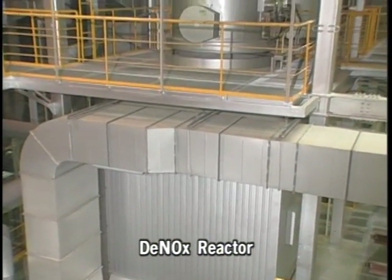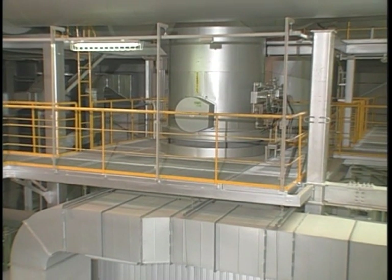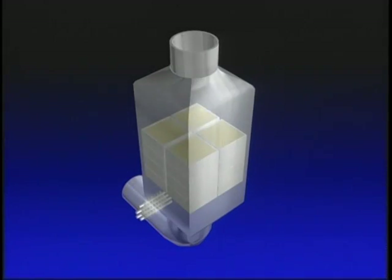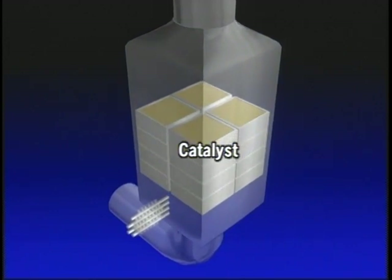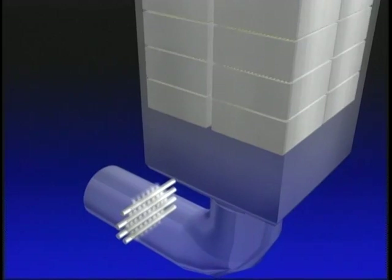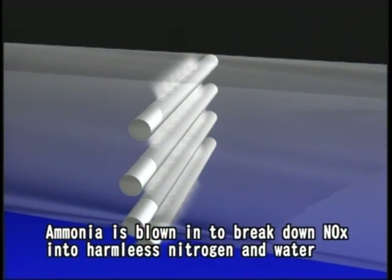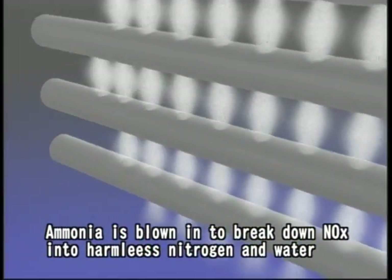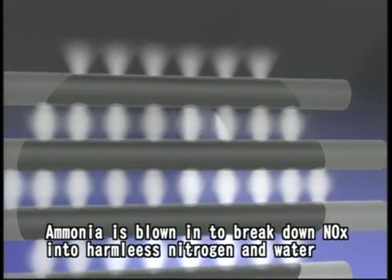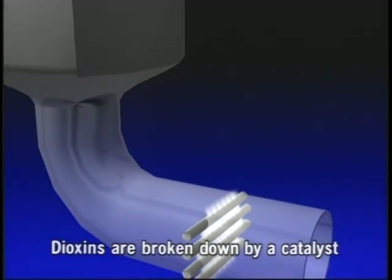This is the denox reactor. Ammonia gas is blown in to break down nitrogen oxides into harmless nitrogen and water. Any dioxins remaining from the bag filter process are broken down by the action of a catalyst.